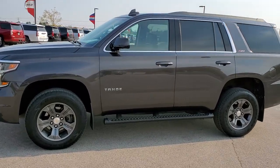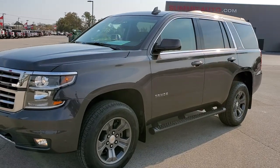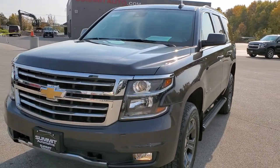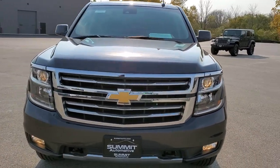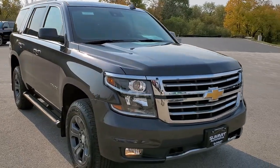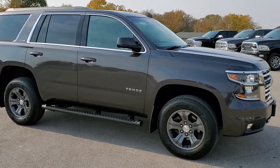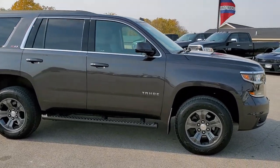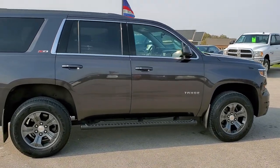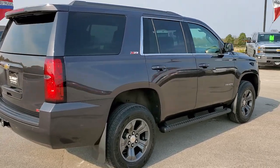This is stock number 11097. We are here at Summit Automotive in Fond du Lac, Wisconsin, your new and used SUV headquarters. Today we are checking out this super clean 2018 Chevy Tahoe LT with the Z71 package. This vehicle has the 5.3 liter V8 motor. It has been fully safetied and inspected by our service shop, has a fresh oil and filter change, all the fluids have been checked and topped off, and this Tahoe is 100% ready to go.